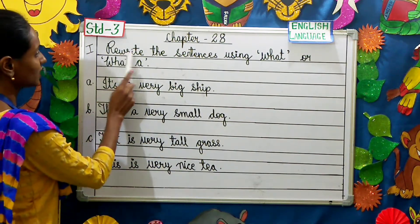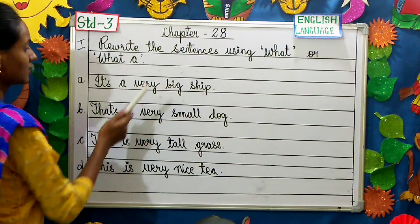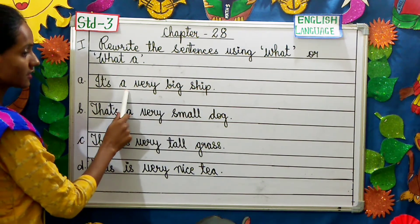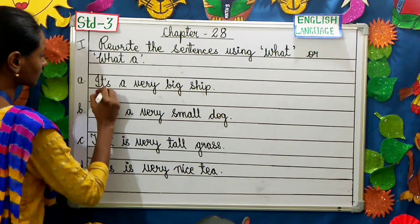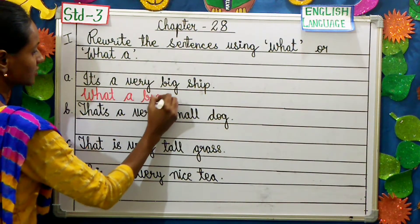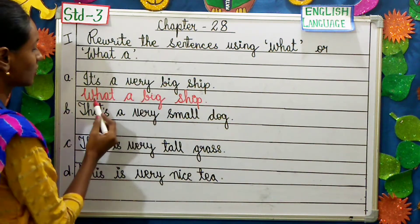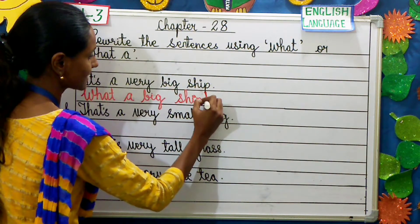Question number 1: Rewrite the sentences using 'what' or 'what a'. The first question: It's a very big ship. Now, there's an 'a' here, so we are going to use 'what a'. The answer will be: What a big ship! You must have noticed that we have excluded 'very' in the answer, and instead of a full stop we use an exclamation mark.